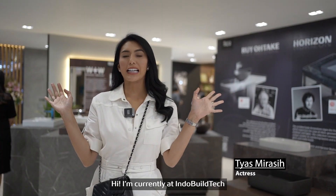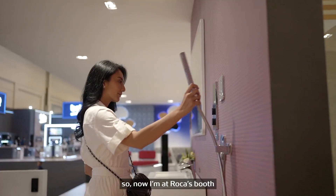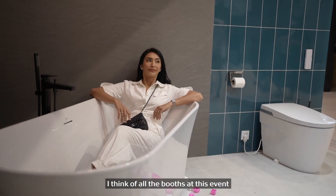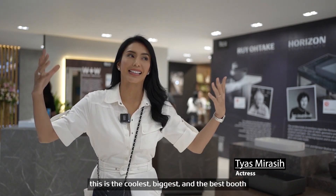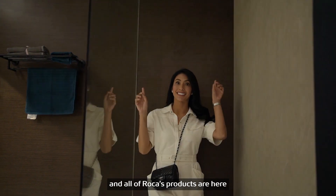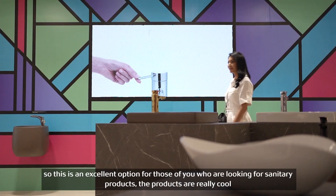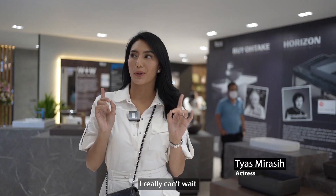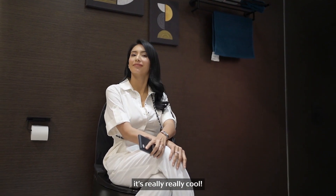Hi, I'm currently at Indoviltec, in the booth of Roca. This is the most beautiful booth, the most great. Look at all the products of Roca — all of the products are in here. You can choose what's right for you. I'm not sure because of the products of Roca, it will be available in the room. I will review the results of how it is. It's really cool.